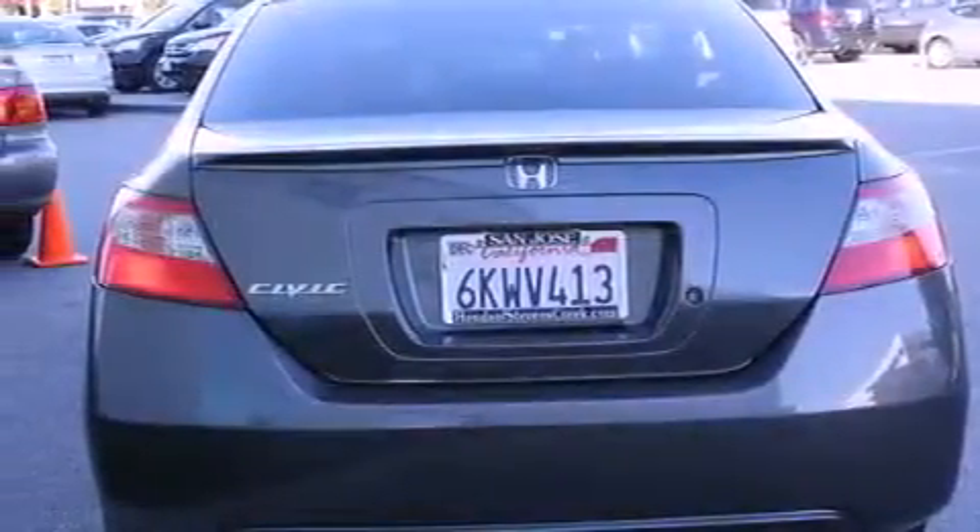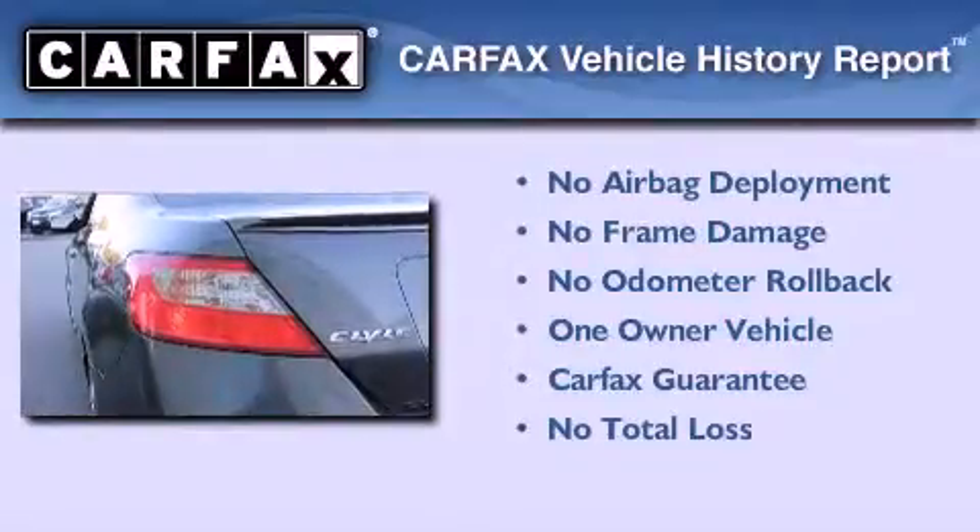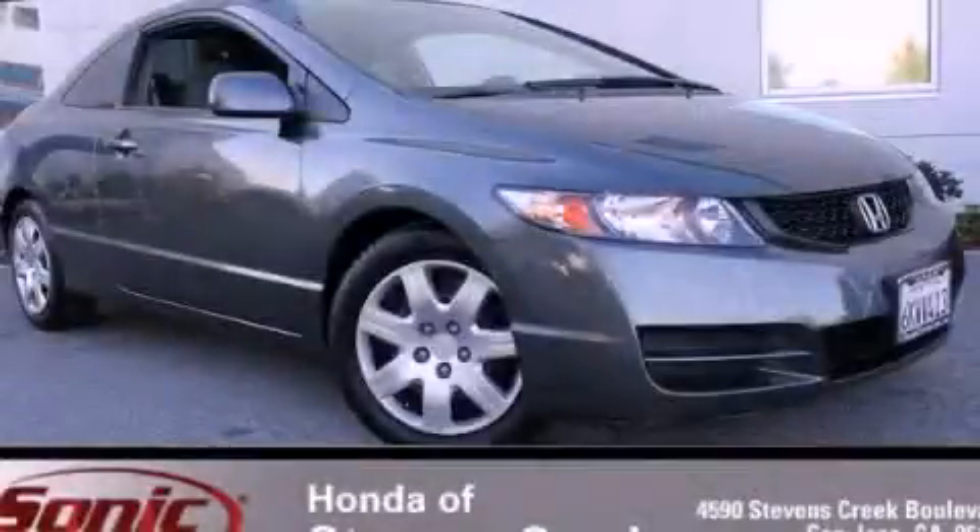With an EPA estimated rating of 36 miles per gallon on the highway, this vehicle helps leave money in your pocket where you want it. This Honda has had only one owner, and it qualifies for the Carfax buyback guarantee. Please call us today for more information on this great vehicle.